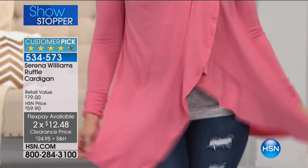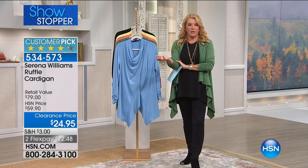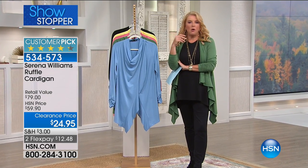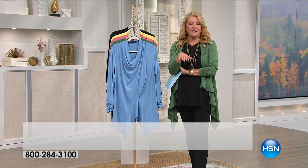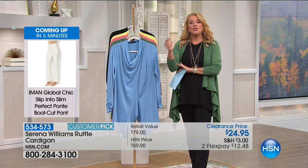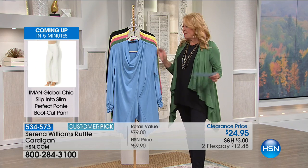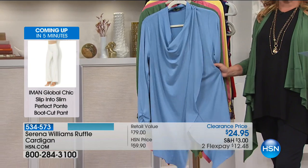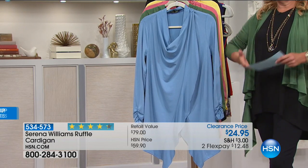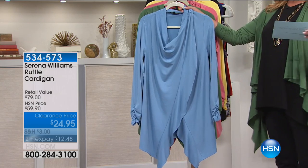It's a customer pick. I think a lot of times when you're at home watching and something is on sale, you wonder if something must be wrong with it — I think the same thing, we all do. But there's nothing wrong with it. It's a customer pick, I've got about a thousand left, and when they're gone that's it. Read the reviews — this is one of our top items in her collection. We just have a handful left and when it's gone it's gone.